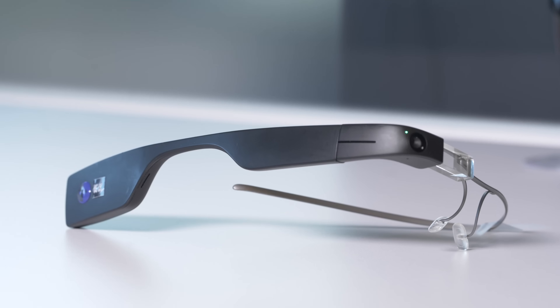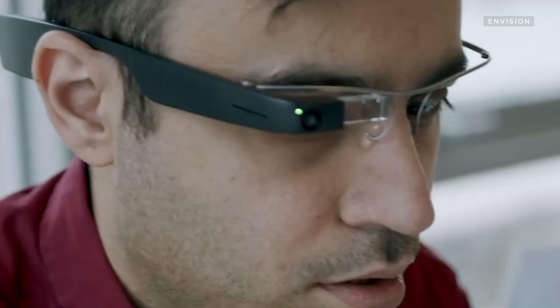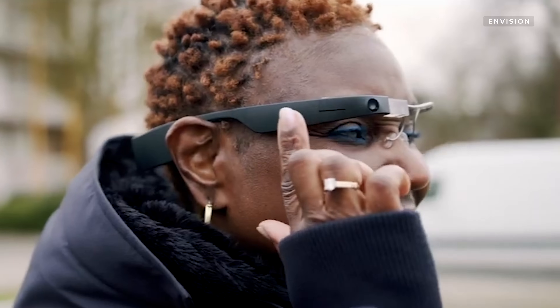These AI smart glasses are helping people who are blind or visually impaired hear the world around them. They're called Envision Glasses, and they can read documents, identify people and objects, and help with navigation.